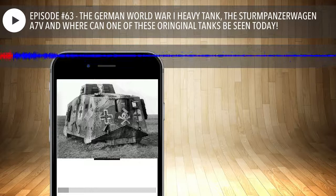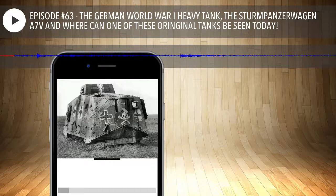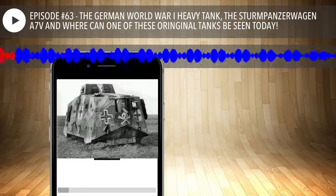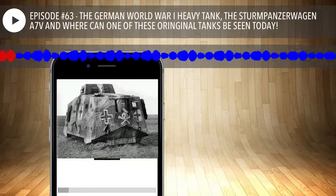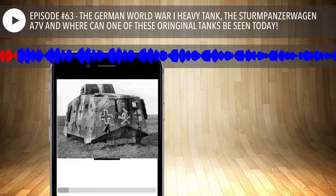So the A7V is just the chassis, and the metal and armor they put on turned out to be the Sturmpanzerwagen. We really appreciate Craig pointing that out. He's a great guy — when you hear his voice you just want to sit down and have a cup of tea and listen.